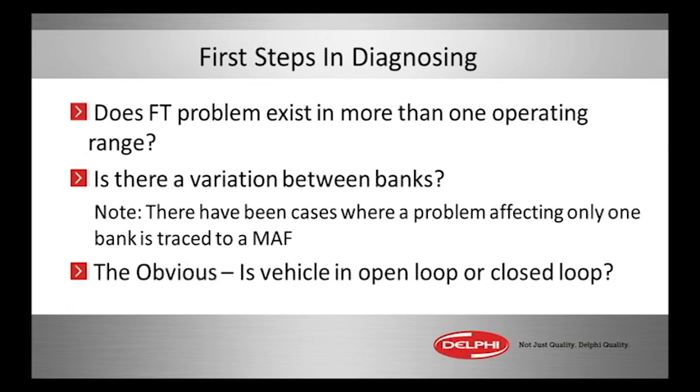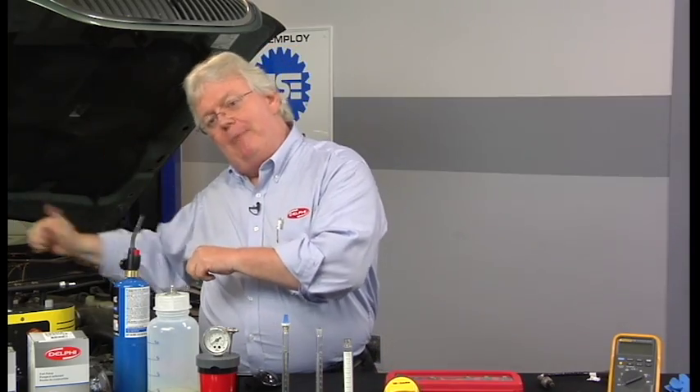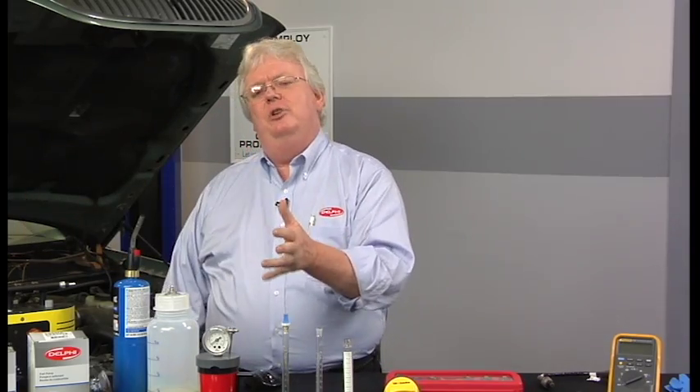For example, you get a vacuum leak and it's a positive number associated, especially with a mass airflow car — it'll be more profoundly positive with mass airflow. So you see, let's say, positive 20%, we're adding fuel. But then you go above idle, you get into 1500, 2500 RPM. You need to run different ranges as you idle it in the shop, rev it up, and go on road tests.